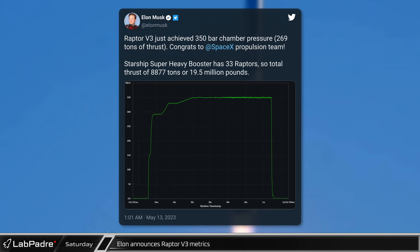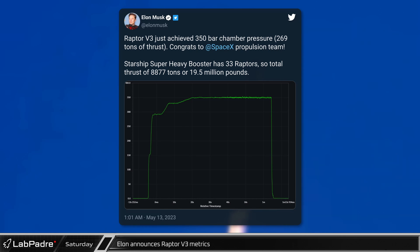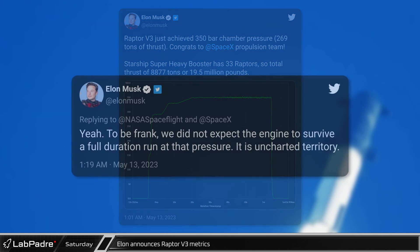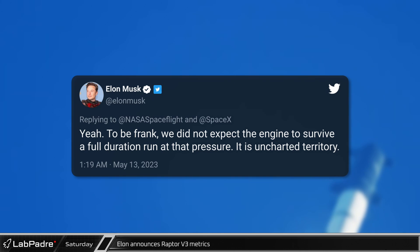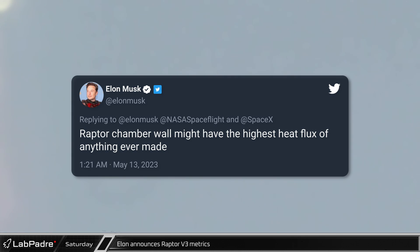Elon Musk made an exciting announcement in a recent tweet where he shared a graph of a Raptor 3 static fire that lasted 70 seconds. He congratulated the SpaceX propulsion team on achieving a chamber pressure of 350 bar, which translates to 269 tons of thrust. With the Super Heavy's 33 Raptors, the total thrust with the new Raptor 3 engines will be a whopping 8,877 tons, or 19.5 million pounds — almost three times the thrust of the Saturn V. Elon also mentioned that the team did not expect the engine to survive a full-duration run at that pressure, calling it uncharted territory, and commented that the Raptor 3 chamber wall might have the highest heat flux of anything ever made.